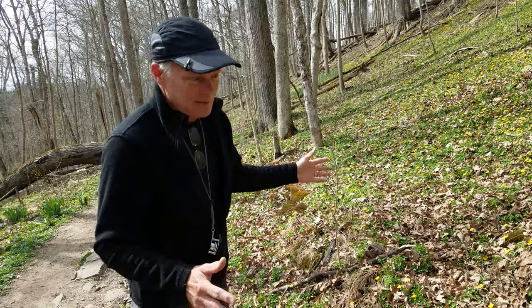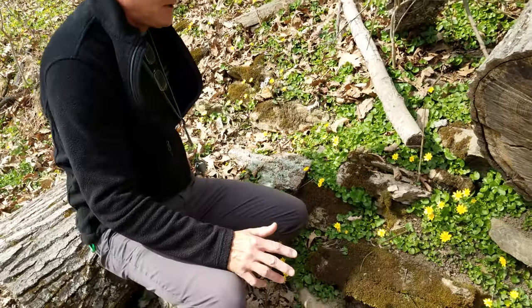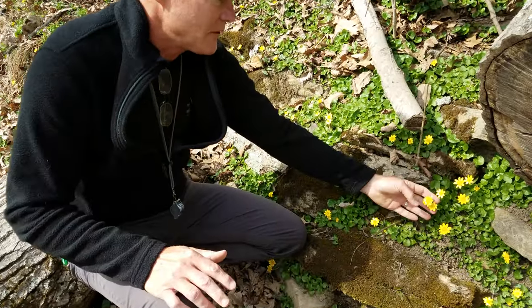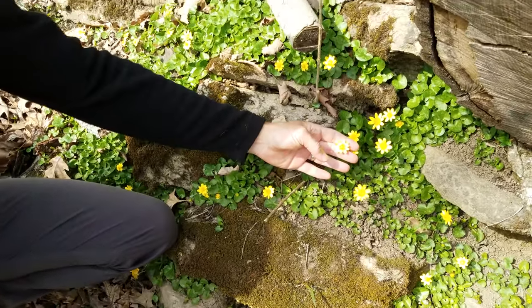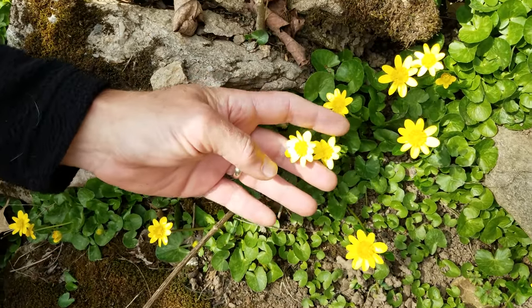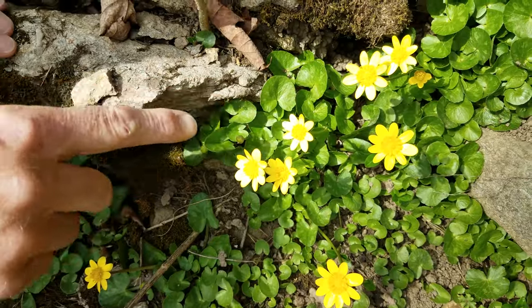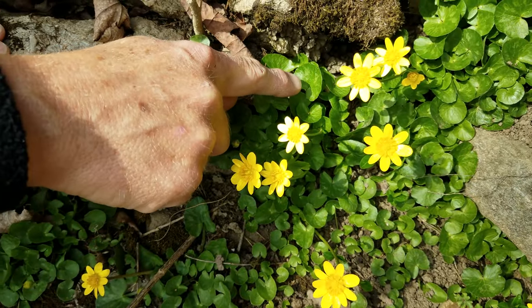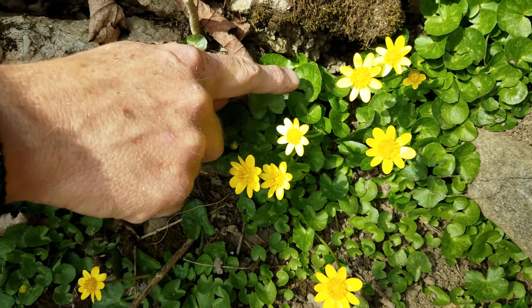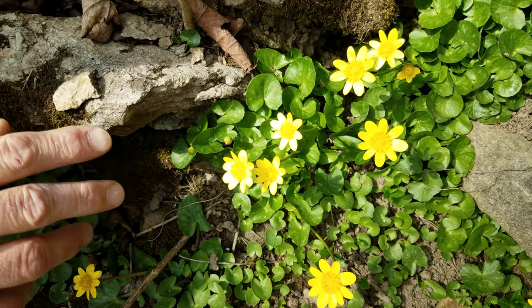It's a very pretty plant — beautiful. People come into the Nature Center and think, oh, this is wonderful, we have this beautiful yellow flower everywhere. You can recognize the yellow flower; it's got maybe eight or nine petals or so. It has a heart-shaped leaf. The leaf is mottled — it has dark green spots and lighter green spots mixed together, which helps identify it from other things.